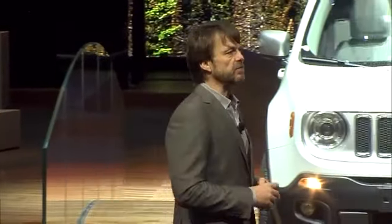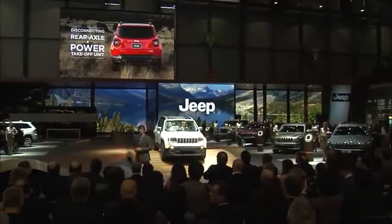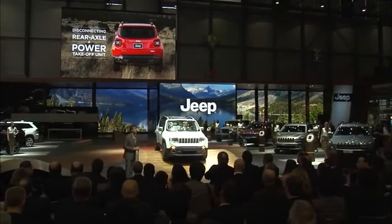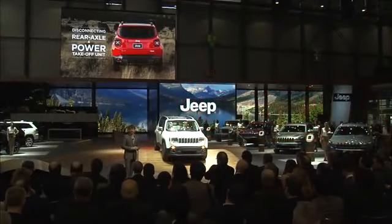Renegade also provides a choice of two innovative 4x4 systems — Jeep Active Drive and Active Drive Low — for best-in-class 4x4 capability. It's the first and only vehicle in the segment to offer a disconnecting rear axle and power take-off unit. Renegade 4x4 models virtually operate with the same fuel efficiency as 4x2 models, but the rear axle instantly re-engages when 4x4 traction is needed.